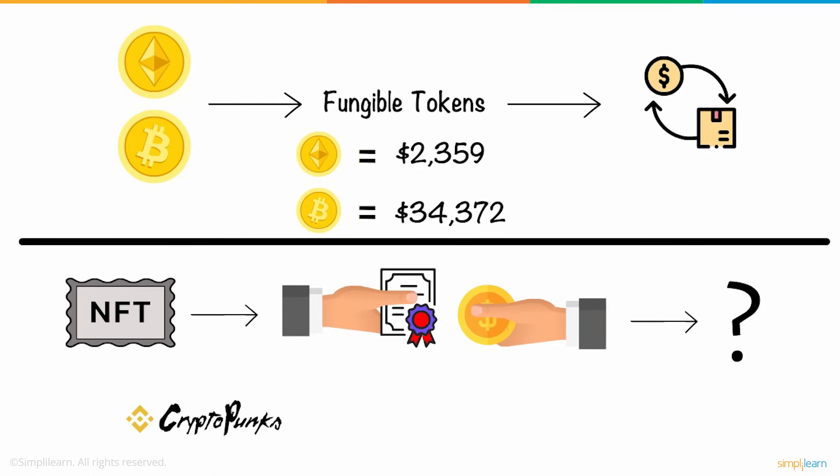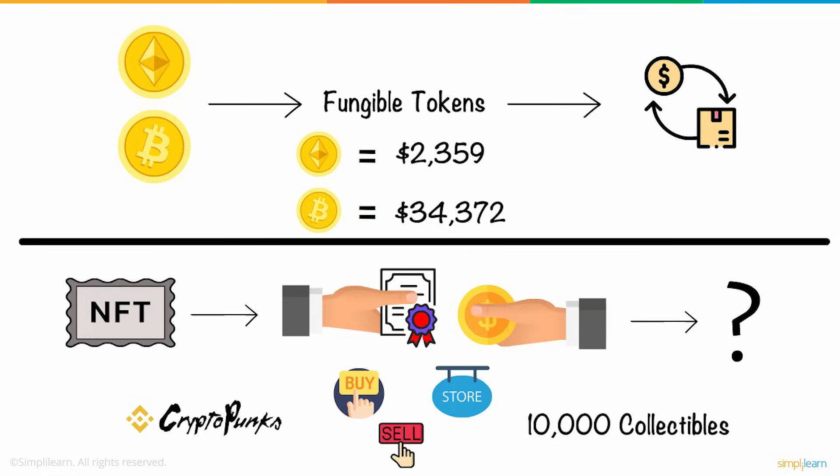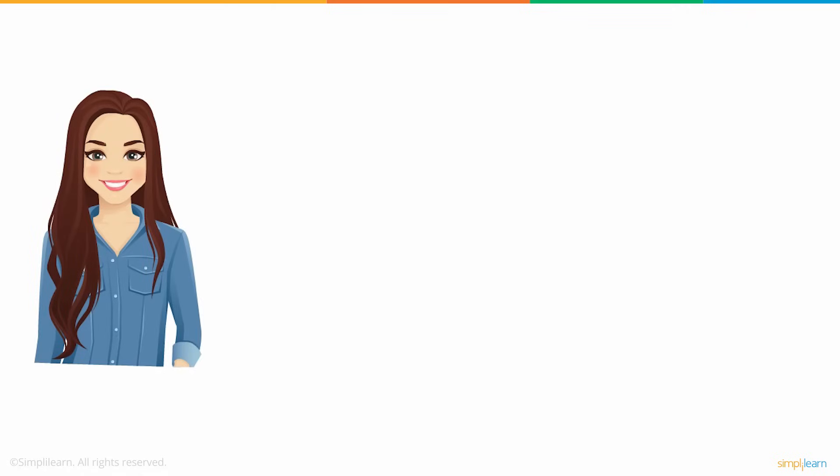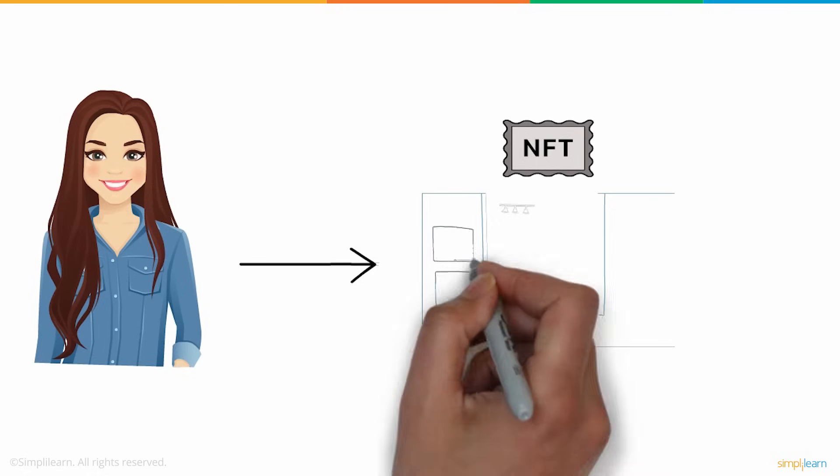CryptoPunks is a remarkable example of NFT. It enables you to buy, sell, and store 10,000 collectibles with the proof of ownership being stored on the Ethereum blockchain. After exploring how NFTs work, Susan was convinced and bought NFTs for all her paintings.